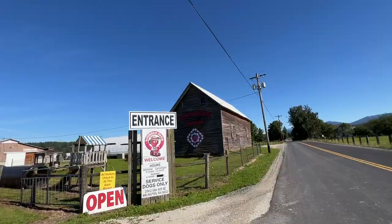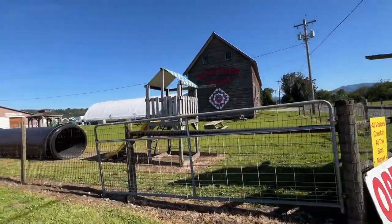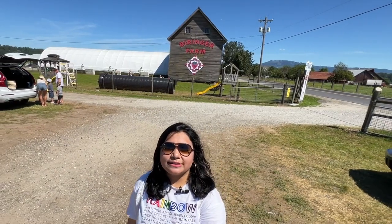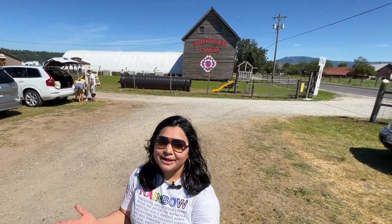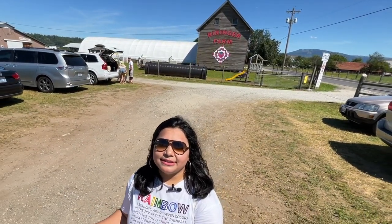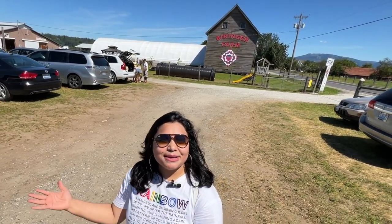We almost reached the Beringar farm. I am Rashmi Patel back with another vlog series. This time we are here at Berry's farm. I hadn't been to any berry picking farm — it will be our first time visit. You guys stay tuned and let's begin the day.